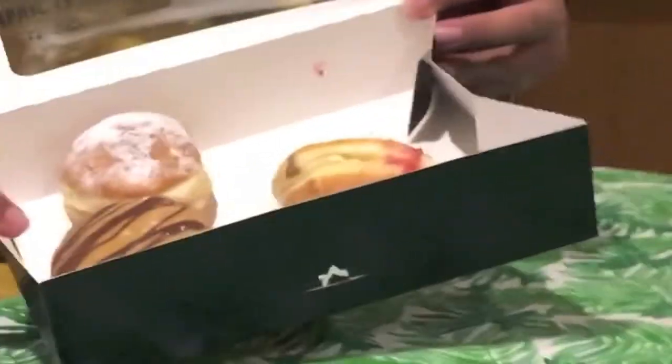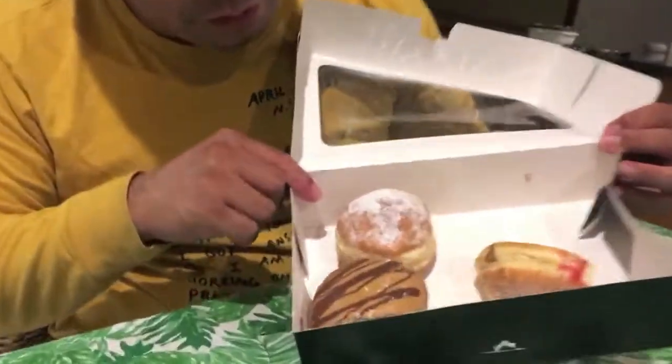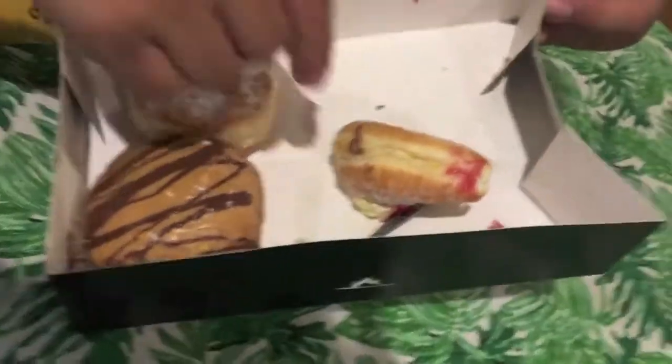What's left for me is one chocolate and peanut swirl or drizzle donut, one strawberry jam donut, and a fraction of a custard and strawberry donut. Evidence, my friends — they were eaten already. Anyway, we'll go ahead and enjoy what's left. I'll start with this fraction of a donut.